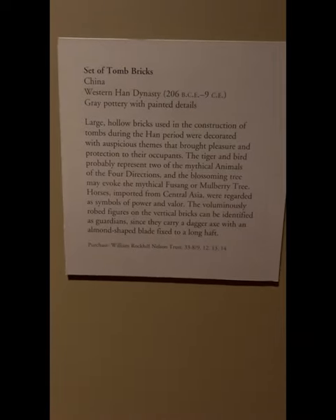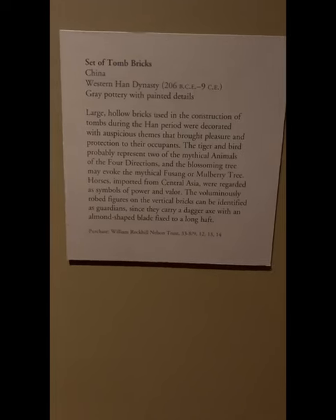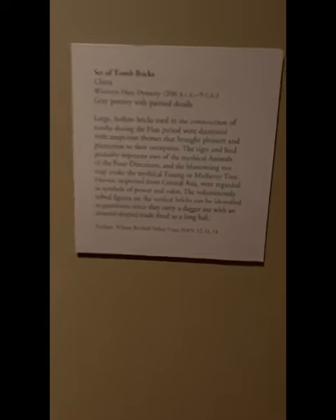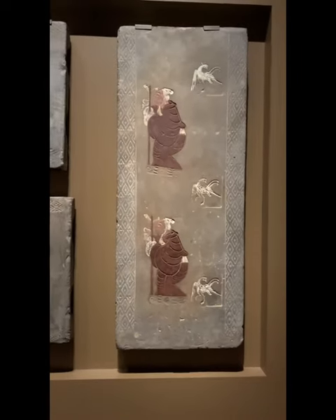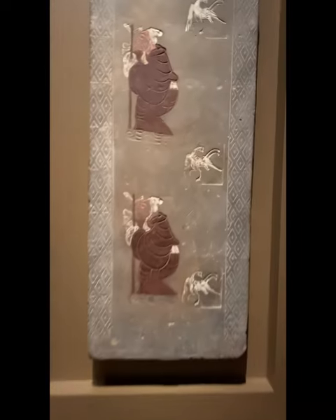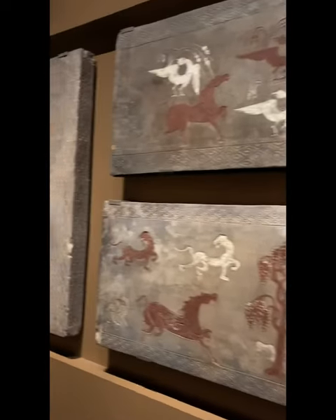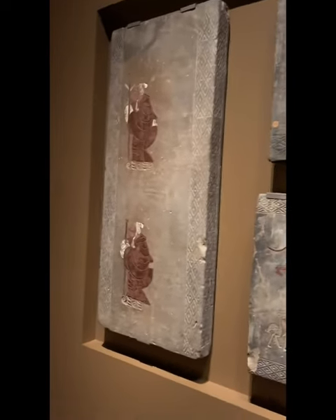This is a set of tomb artifacts from the West Han Dynasty, very long ago — 206 BC. Wow, this is a tombstone. It's very vivid, you know, all kinds — like people, all kinds of animals. How they shipped all these stones from China to here, it's very heavy.